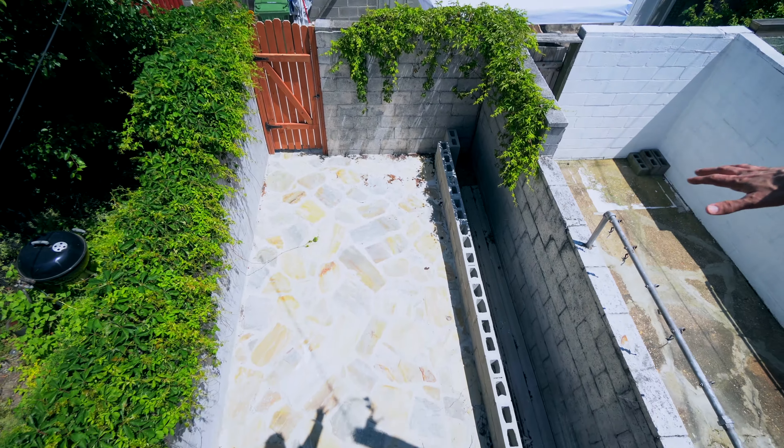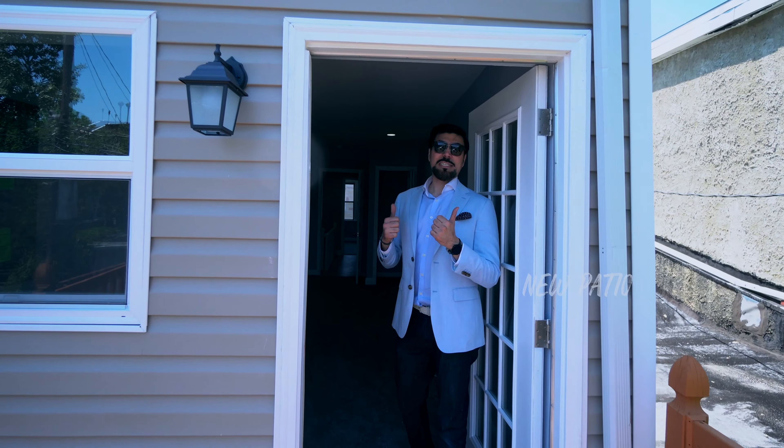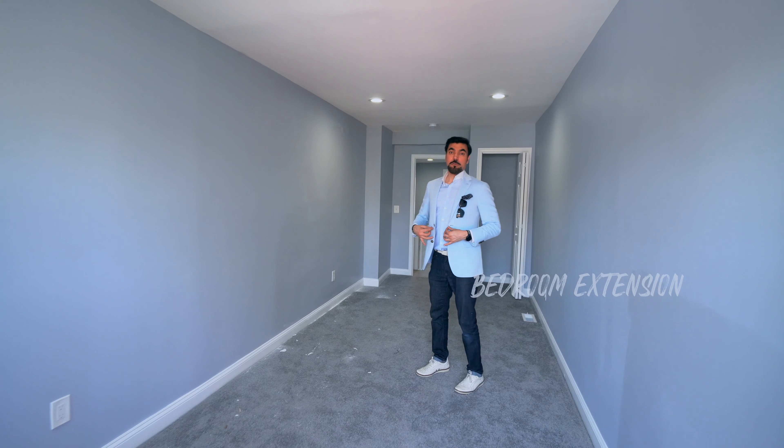We also built this patio here. Let's go back and check out the bedroom. This bedroom is about 20 by 12 — we didn't have this bedroom, so we created it.